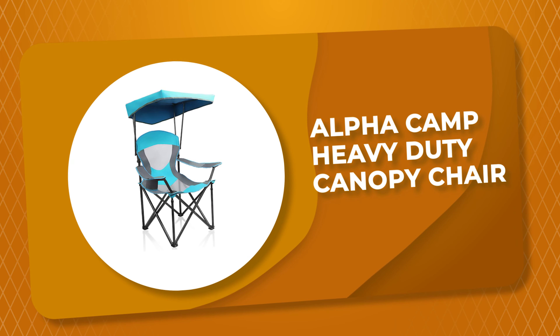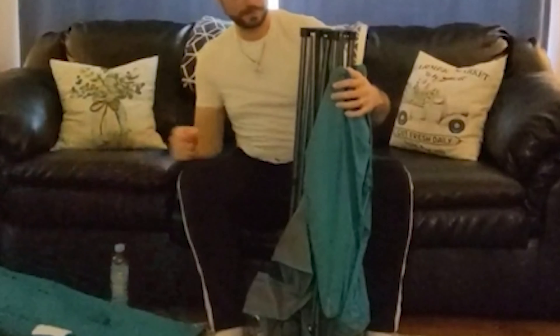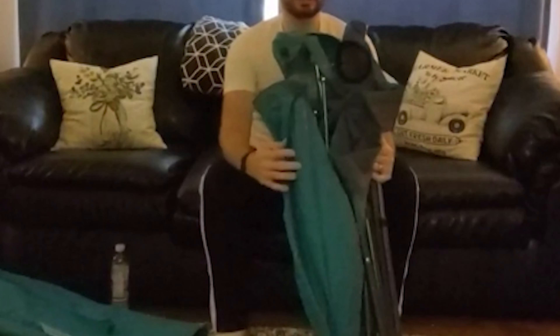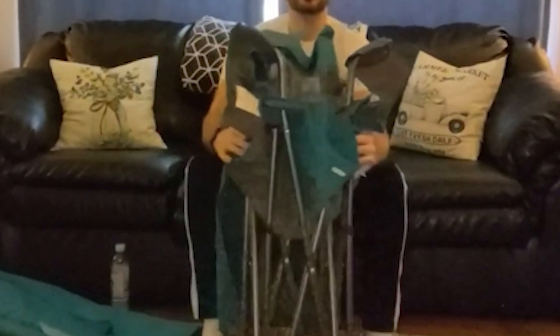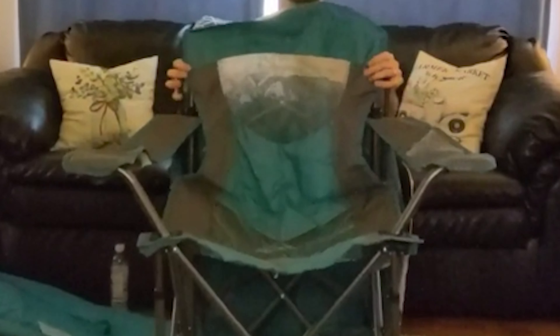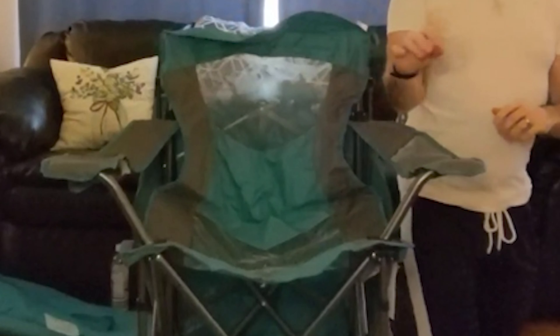Number 2: Alpha Camp Heavy Duty Canopy Chair. If you are looking for the best canopy chair, look no further than the Alpha Camp Heavy Duty Canopy Chair. This canopy chair offers a set of two, though these are now available separately. It takes the title of best camping chair with shade, since the canopy has a sun protection factor of UPF 50 plus for ultimate shielding.